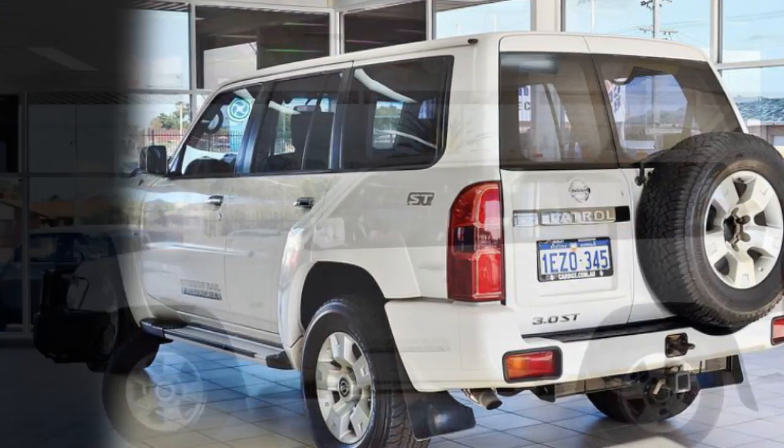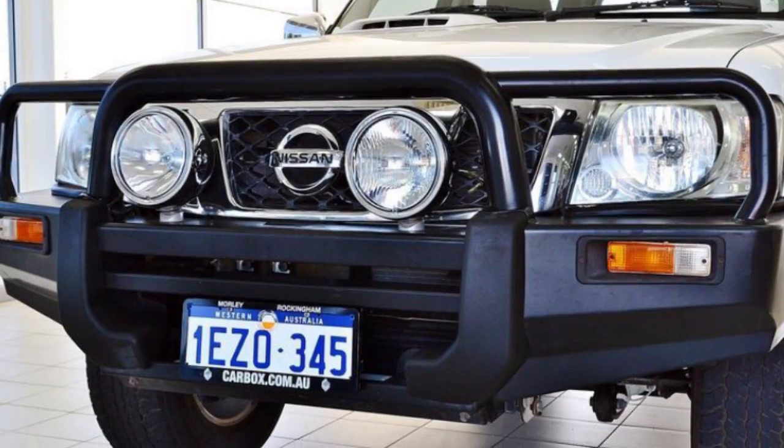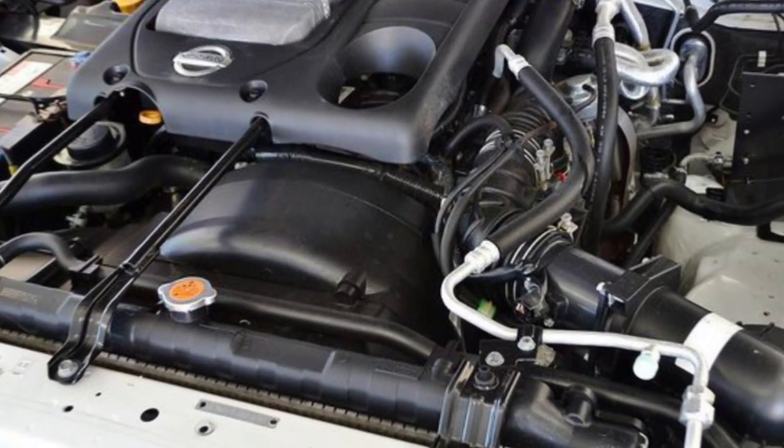This vehicle has all the features you could dream of: remote central locking, cruise control, alloy wheels, air conditioning, power steering, a CD player and more. If you're looking for a first-rate vehicle,